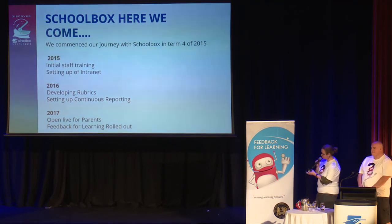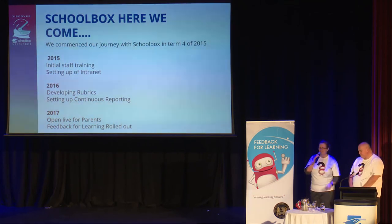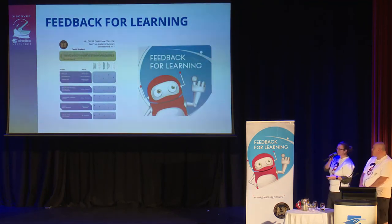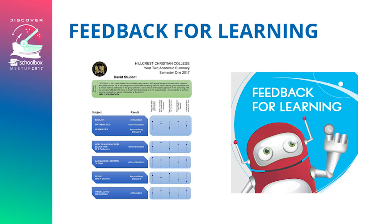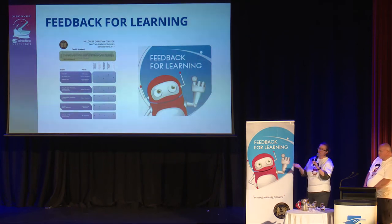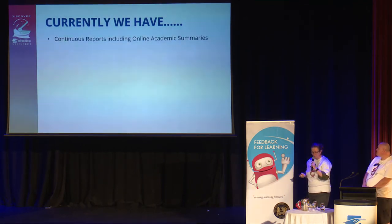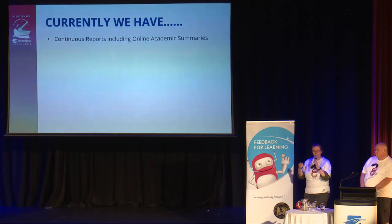Feedback for Learning, which is our reporting system — along with our mascot Clyde — was rolled out this year. We've just completed the first cycle of reports with parents able to access feedback live on Schoolbox. Our reporting was deliberately designed to minimise information on the reports, to force parents to engage with what's on Schoolbox. All the assessment tasks that sit under the overall result are on Schoolbox with feedback there, pushing parents to partner with us as much as possible.